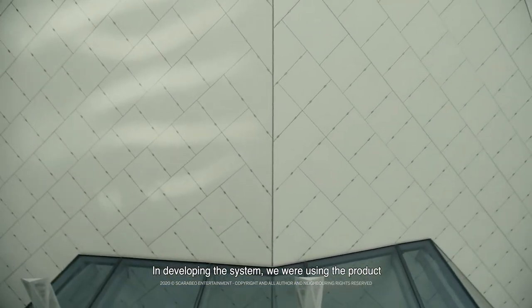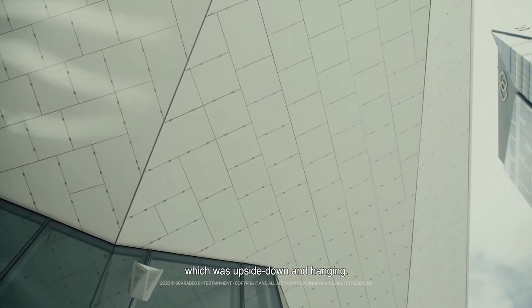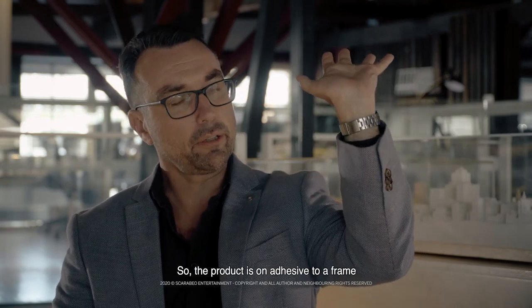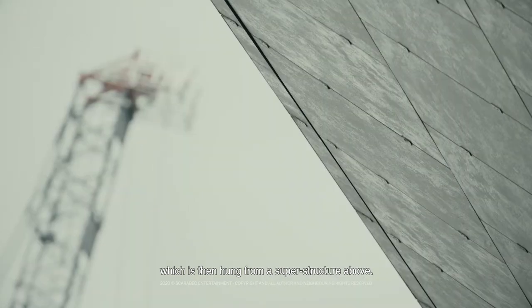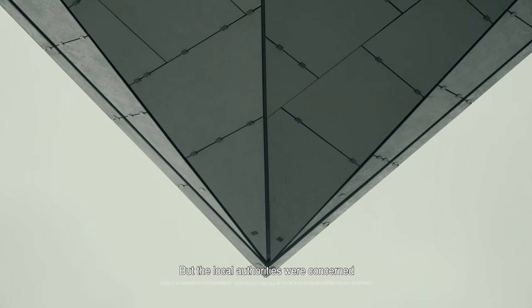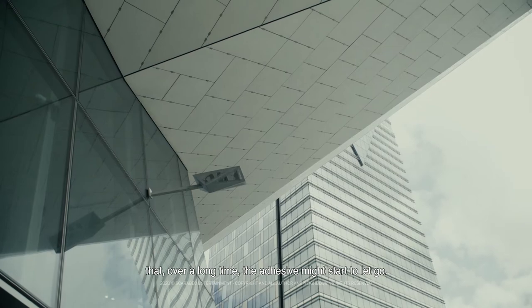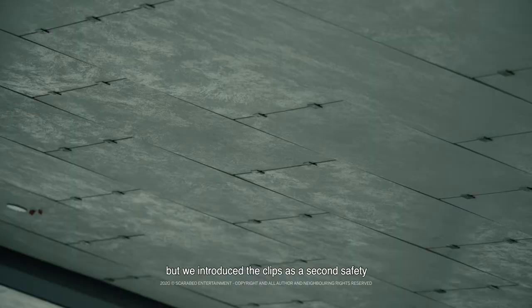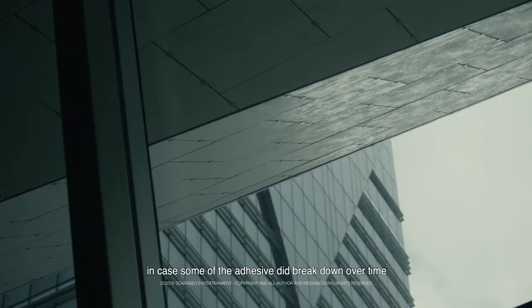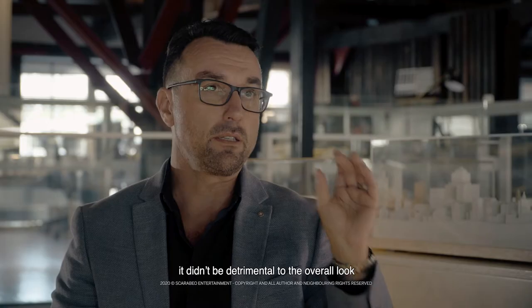In developing the system, we were using the product in an unusual circumstance where it hadn't been used before — which was upside down and hanging. The product is on adhesive to a frame, which is then hung from the superstructure above. The local authorities were concerned that over a long time the adhesive might start to let go. We were pretty certain that it wouldn't, but we introduced clips as a second safety measure in case some of the adhesive did break down over time. We also spent a lot of time working to make sure that didn't detract from the overall look and feel of the product.